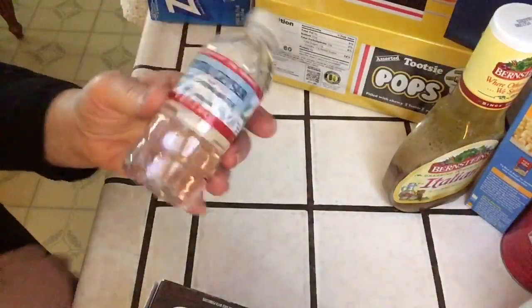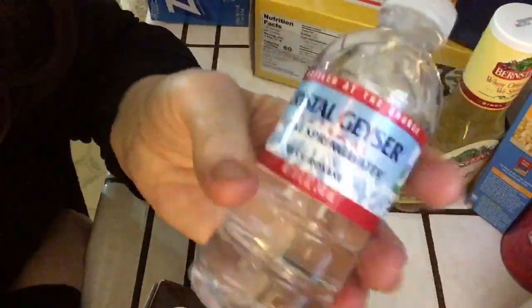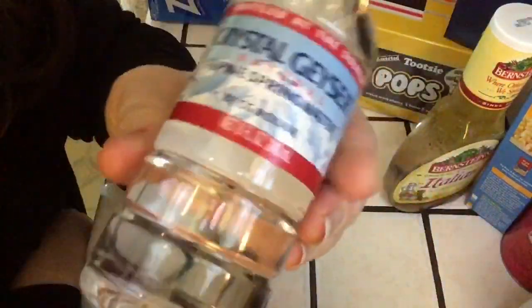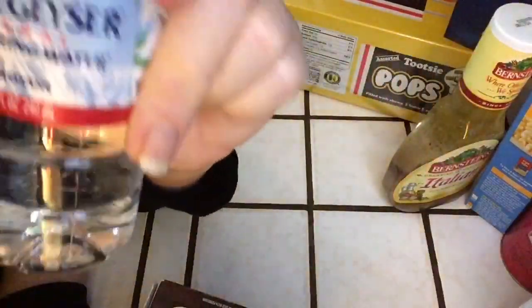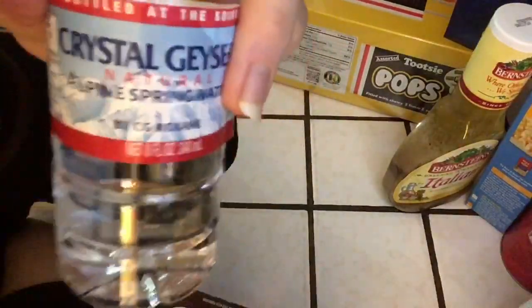And again, these little 8-ounce water bottles - they come in a pack of like 48 or 50. These are so wonderful - throw them in your purse or your sports bag or anything. I'm trying to get away from plastic but these are so hard to pass up, they're that convenient.